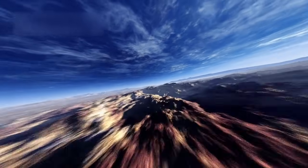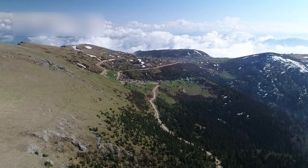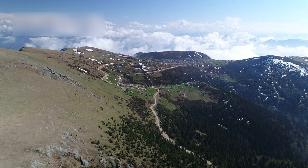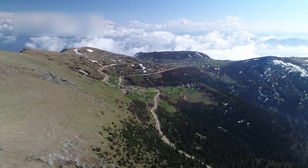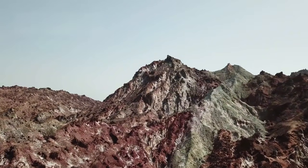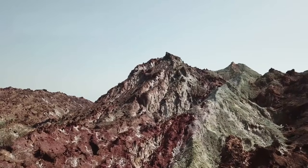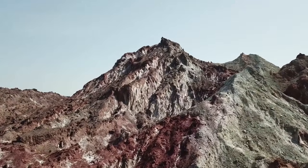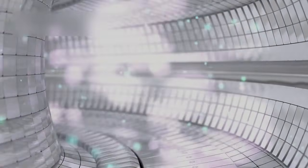Pluto's rugged terrain reveals even more surprises. Mountains made of solid water ice rise as high as major peaks on Earth, forming dramatic structures that shouldn't exist on a body without strong internal energy sources. These formations challenge long-standing ideas about planetary geology and show that even remote objects in the Kuiper belt can have complex geological histories, shaped by processes we still don't fully understand. Researchers now believe that radioactive elements in Pluto's rocky core may continue to generate heat, creating slow but steady movement beneath the icy surface and allowing frozen landscapes to change over time.